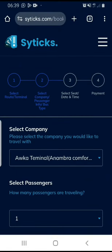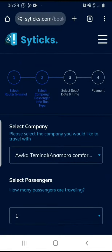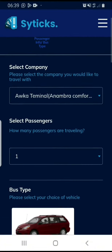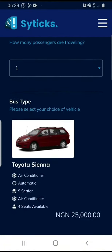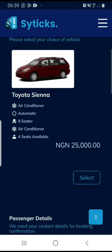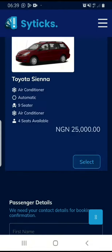On this page, I'm going to select the company I'm going to go with — I've already selected Ambra Comfort Line. I'm also going to select the number of passengers, which is just one. I'm going to see the bus type and its features and also the price. I'm going to click select because I like going with the Toyota Sienna.